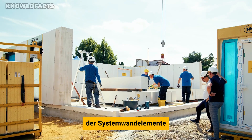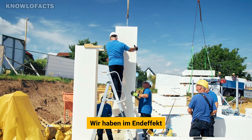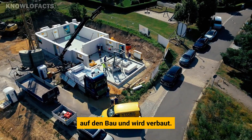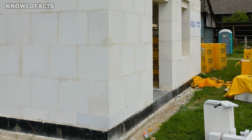Ytong is made from natural raw materials like sand, lime, and water, making it both recyclable and eco-friendly. It can be used for walls, floors, partitions, and even roofs in residential and commercial projects. These qualities make Ytong a smart choice for durable and sustainable building solutions.